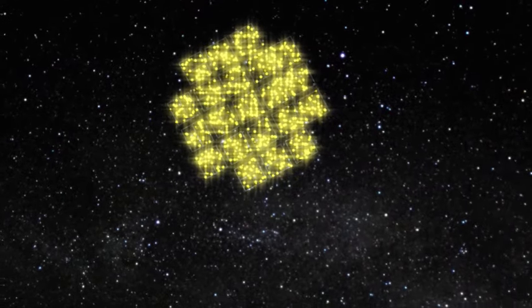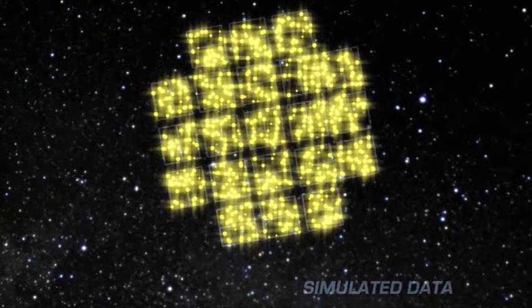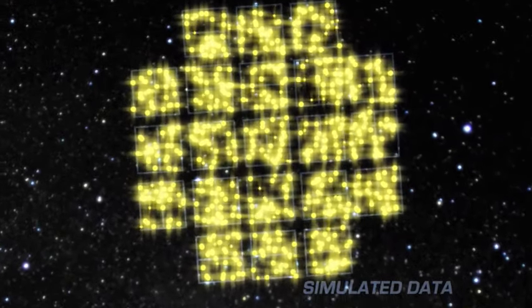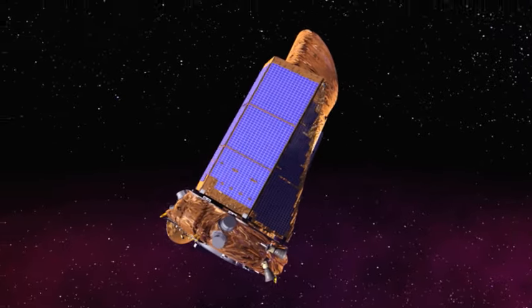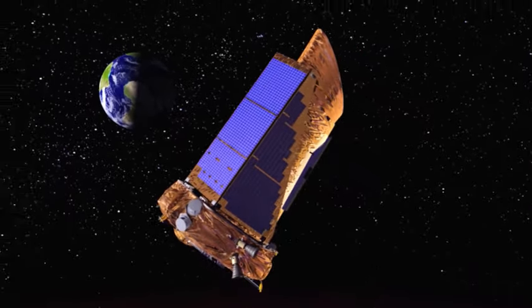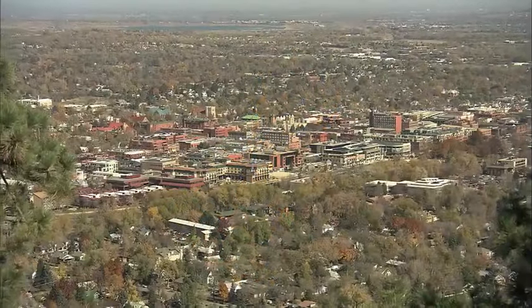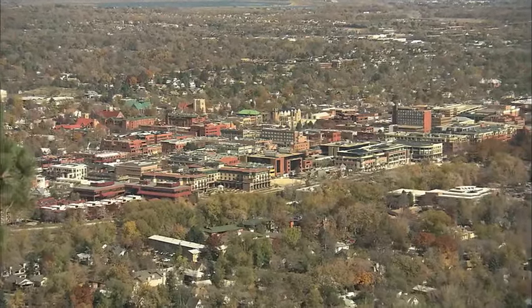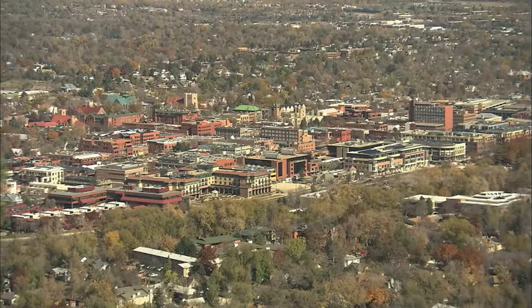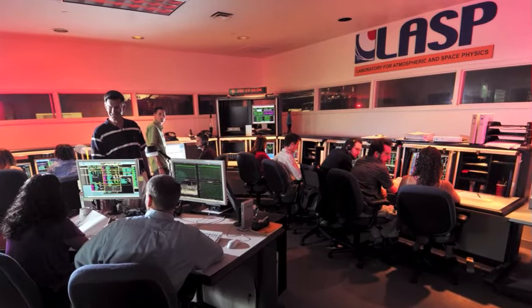The Kepler telescope stares continuously at the same section of the galaxy for a month at a time, measuring the brightness of its target stars. Once a month, it stops viewing for a few hours to turn back towards Earth to transmit its valuable data. The mission operations team at the Laboratory for Atmospheric Space Physics, or LASP, at the University of Colorado in Boulder, is responsible for controlling the Kepler spacecraft and receiving the data downlinks.